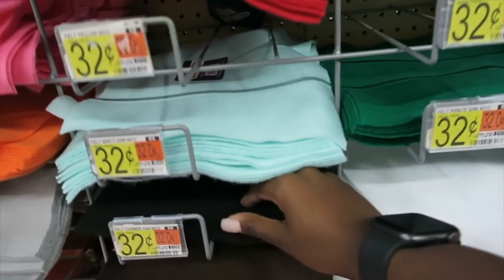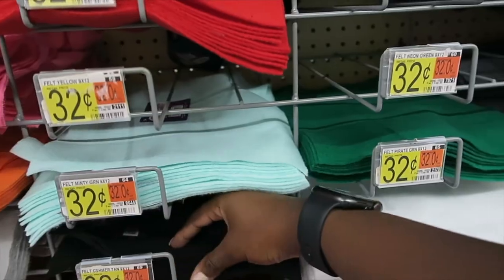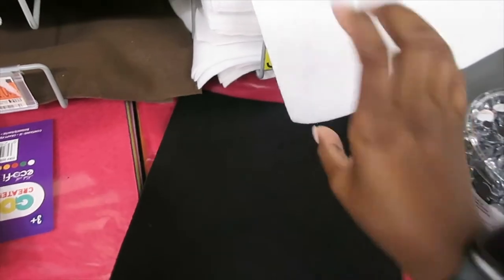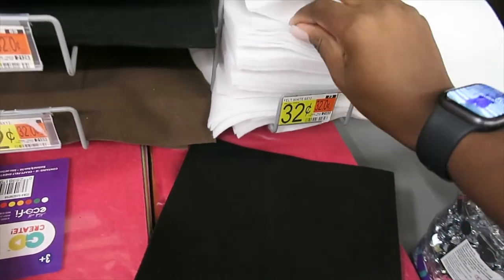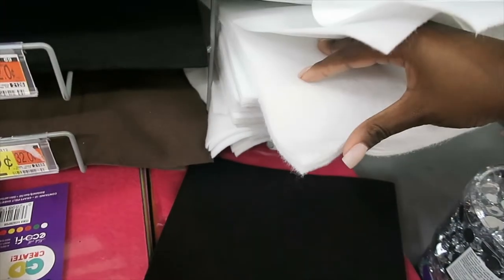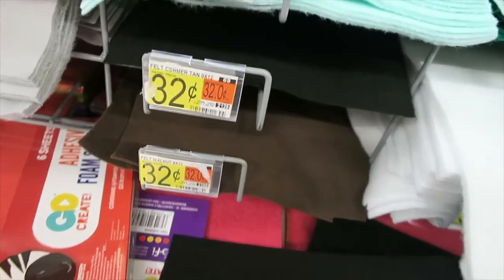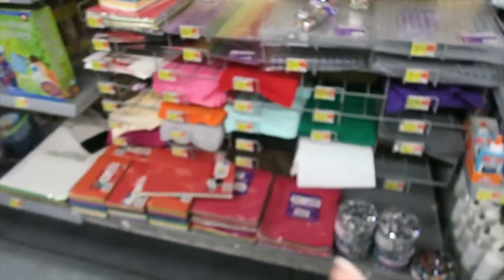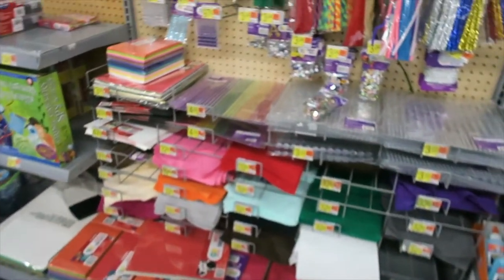Okay so I made up my mind — I'm gonna get the felt. I got two black ones. It looks like it's enough for five letters. Two black ones, two white ones — actually let's get three just in case. Alright so I got black and white so I could do the white letter with the black outline on the back. It's 32 cents for one sheet so we should be good.